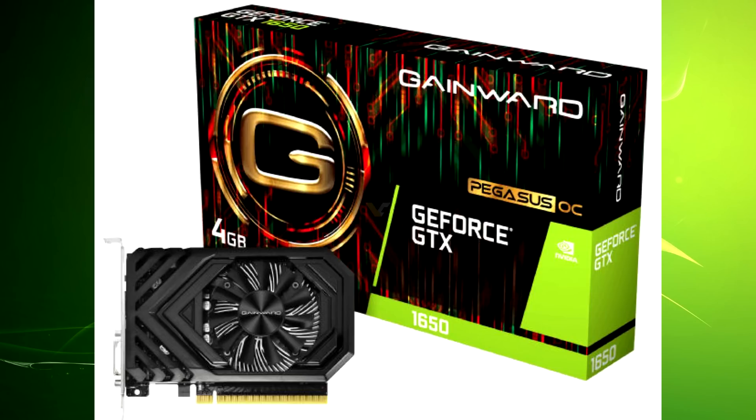It looks like the 1650 is going to be launching in a few weeks. I'm not sure on the price just yet, but I'd imagine it would be quite low given that this is an entry-level graphics card. It'll be interesting to see how it stacks up against AMD's 500 series — I'd imagine it will do quite well based on what these leaks are suggesting.